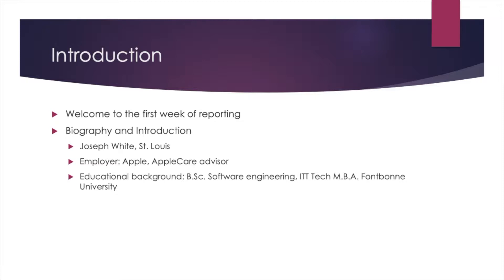So it's the first week of reporting out. I will go ahead and introduce myself and see if I can introduce the project and address any details or concerns about the project and how I understand what is going to happen in the next seven to eight weeks. My name is Joseph White. I am in a little suburb outside of St. Louis, Missouri.